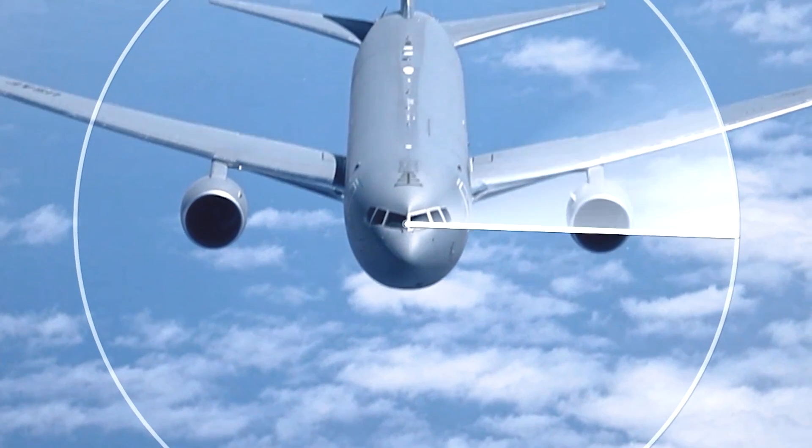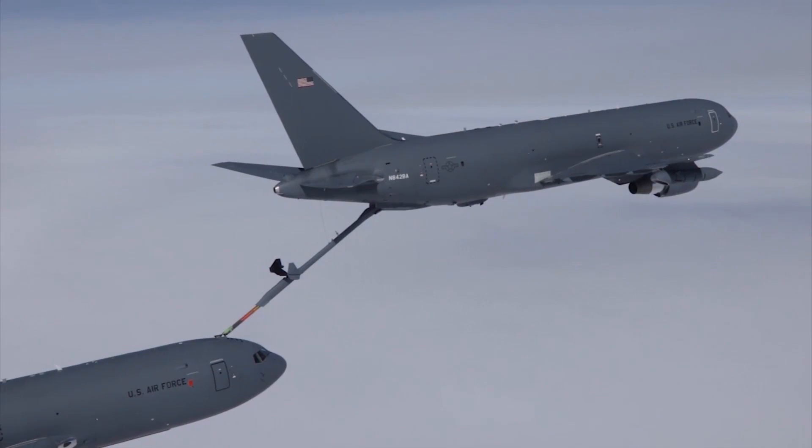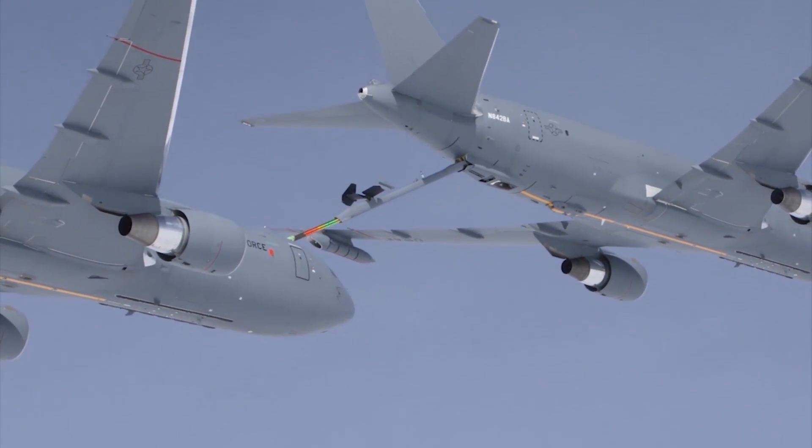I work for Raytheon. I'm the EW Systems Deputy Director. Our group provides the ALR-69A, which is an RF warning system. It is part of the tanker's defense and self-protect system.